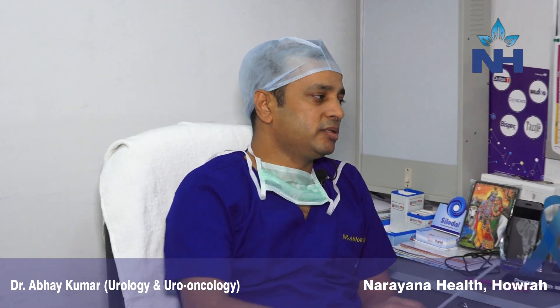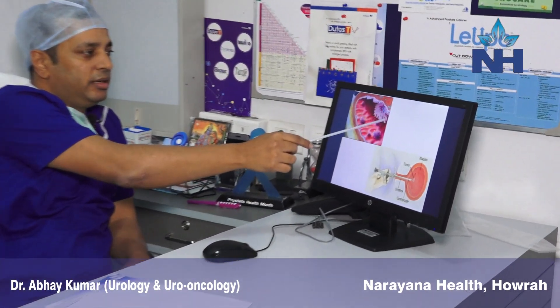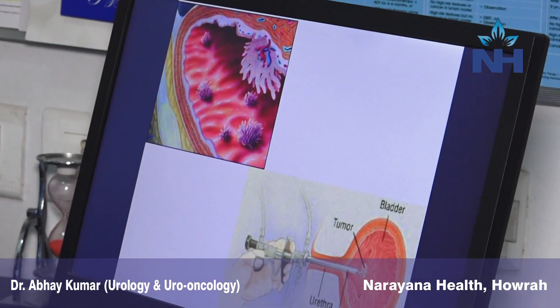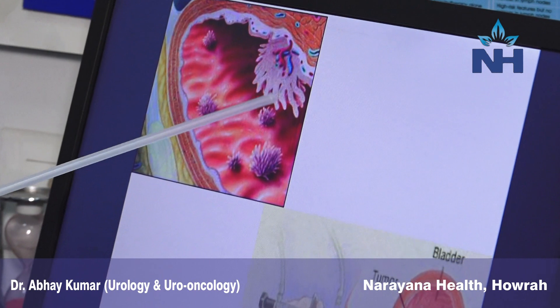This is how bladder cancer looks. You can see the picture here — this is the bladder and this is how the tumor looks, like a bunch of grapes. And when these bunches or grapes break, they start bleeding.